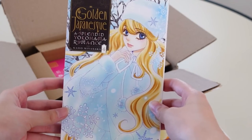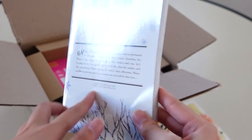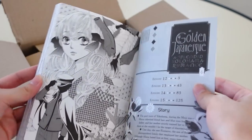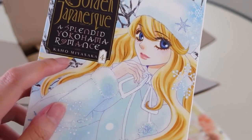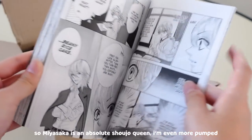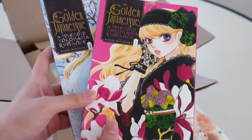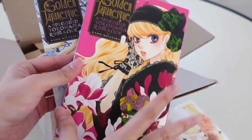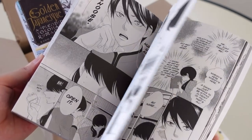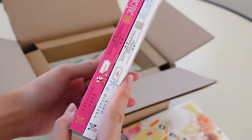Next up we have Golden Japonesque: A Splendid Yokohama Romance, and this looks so so pretty — it also had amazing reviews. I haven't heard too much about this series though. This is volume four. The cover looks gorgeous and the art looks really pretty too. I know this author, Kaho Miyasaka, from somewhere — her art looks so familiar, especially the eyes. And here's volume one. Golden Japonesque is a historical romance revolving around Maria, our main character, who doesn't feel confident in her appearance, then meets a guy who sees her beauty. I'm so excited to get started!